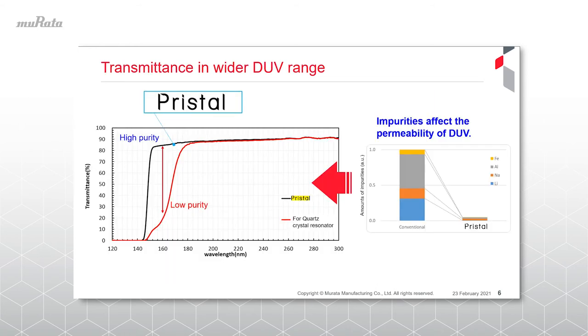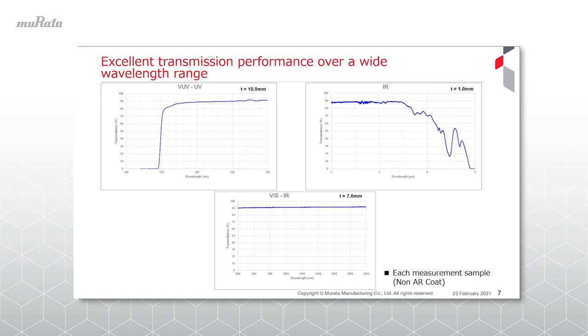The second significant effect is the transmission performance in the deep ultraviolet region. As shown, when the wavelength is shorter than 180 nanometers, a large difference appears in the transmission performance compared to the conventional crystal. It not only has excellent transparency in the ultraviolet region, but also in the near-infrared region. Although it depends on the material thickness, the infrared region has high transmission performance.